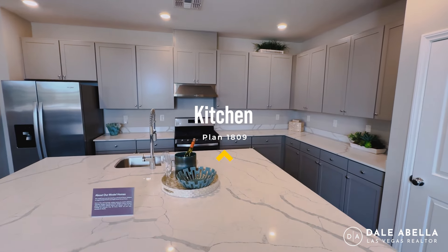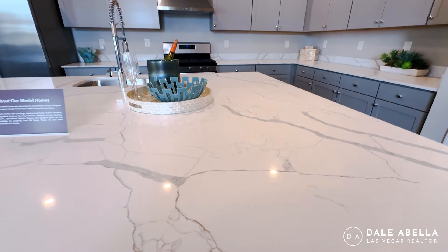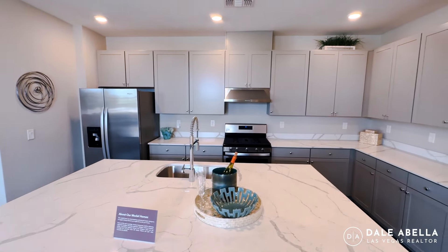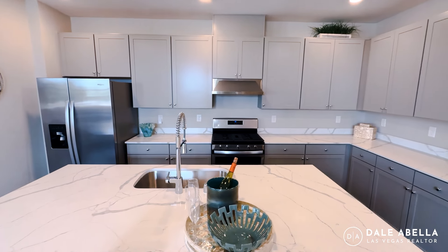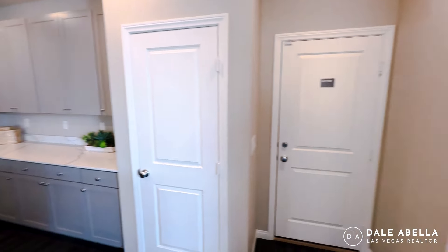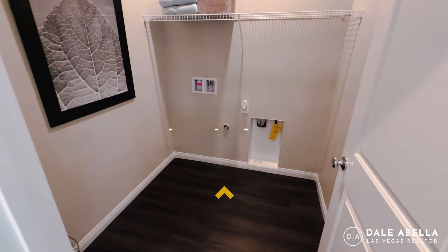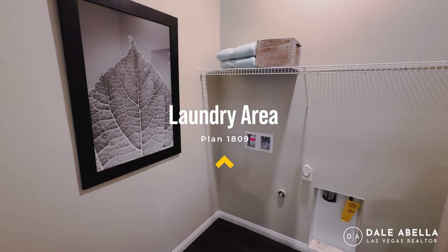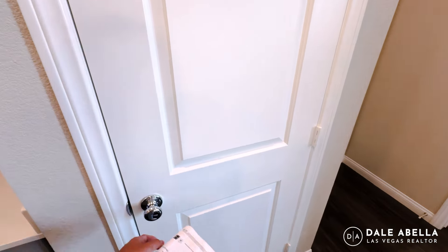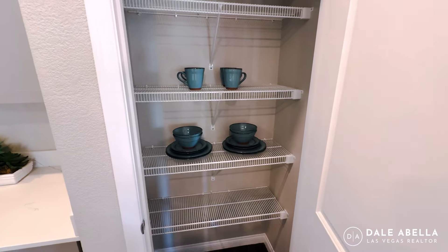You've got the optional gray 42-inch cabinets and beautiful Calcutta quartz — one of the higher-tier quartz options. As far as appliances go, the refrigerator, washer, and dryer are not included. But the oven, cooktop, dishwasher, and hood are included. Your laundry room is right here. Standard features include two-panel doors with chrome pulls.